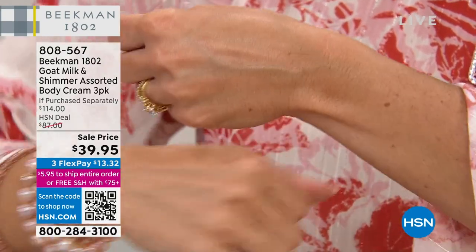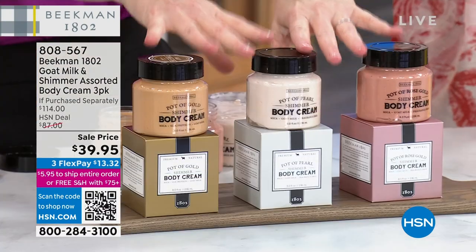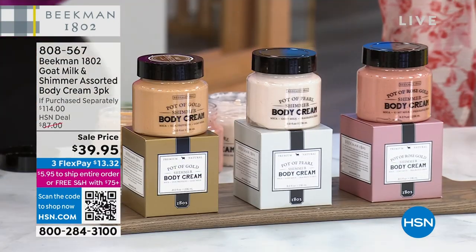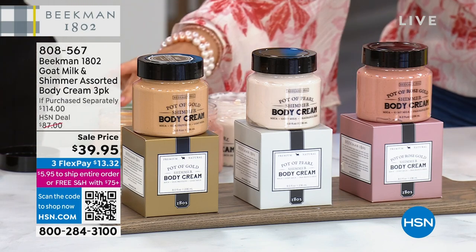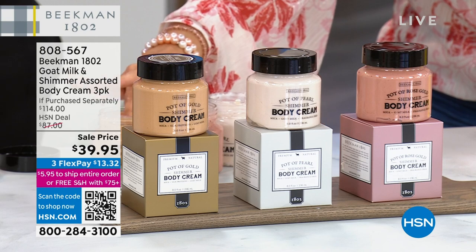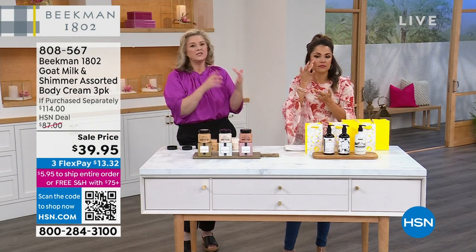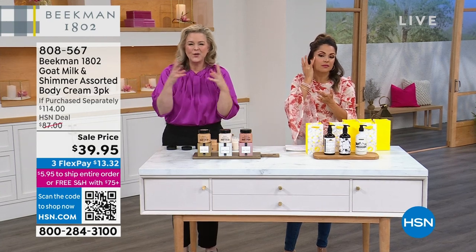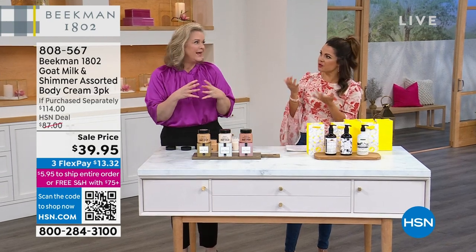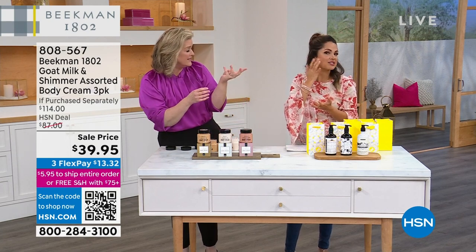I don't know how many are left, but when this collection is gone, it's gone. If you're not comfortable about your knees, your thighs, or your arms, the number one thing this is going to do is hydrate. It's the goat milk, the shea butter, the colloidal oat, the goji berry. It's still the whipped body cream we love — our number two top seller.